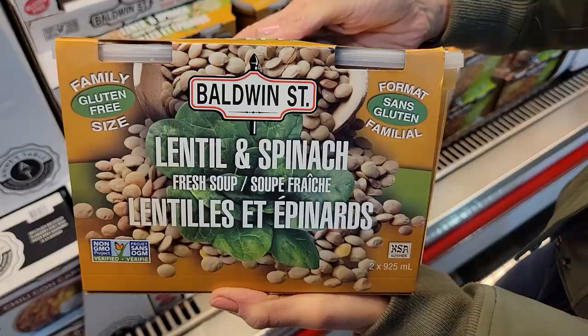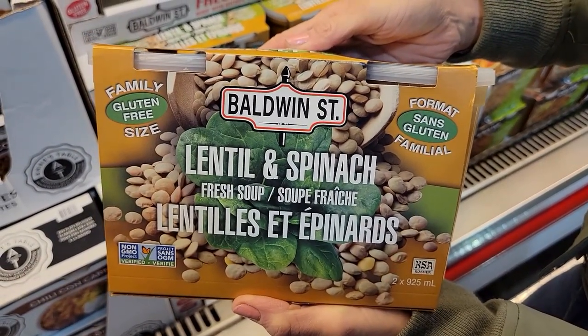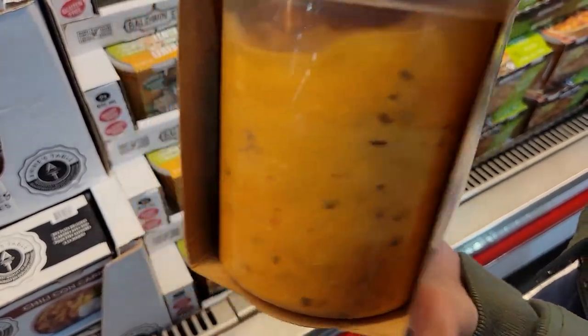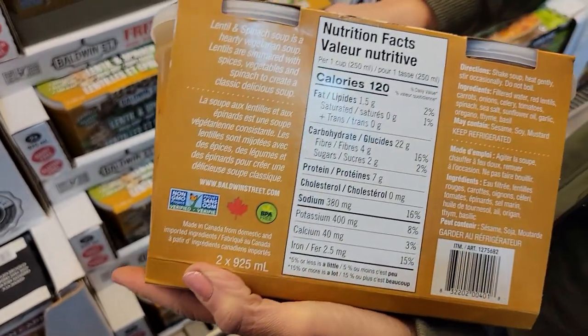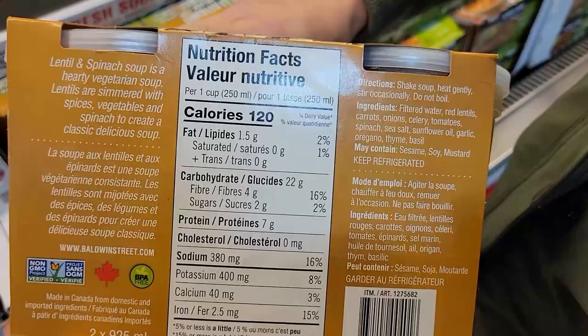Number five: Baldwin Street Fresh Lentil and Spinach Soup. This is great if you're a vegetarian for a meat-free meal, but if you want to bump up the protein, you can add the chicken or turkey strips from earlier. One cup is 120 calories and 7 grams of protein. With the lentils it'll have some fiber to keep you full. Add some veggie sticks on the side or a salad and you're good to go.